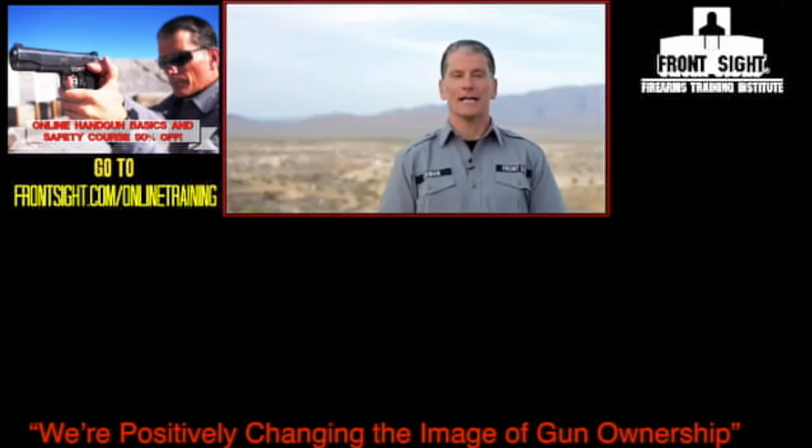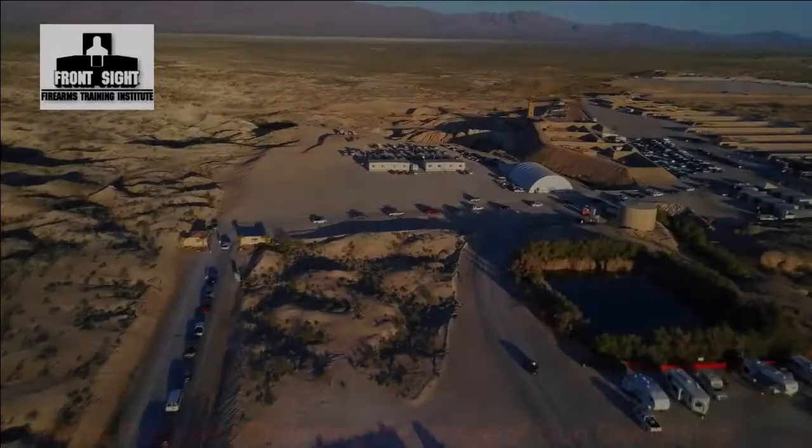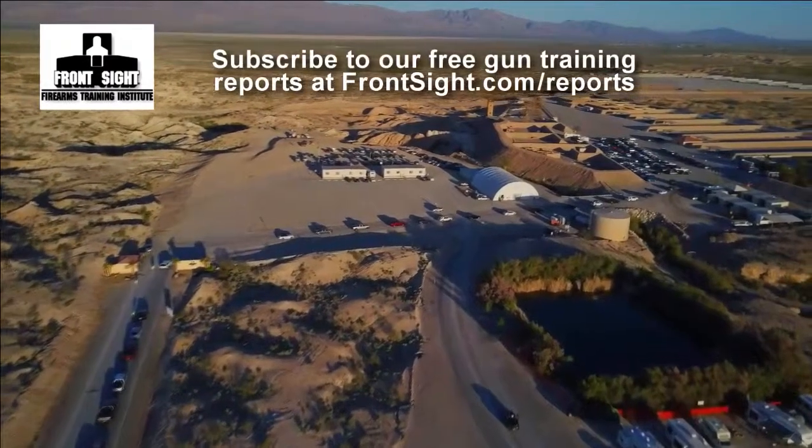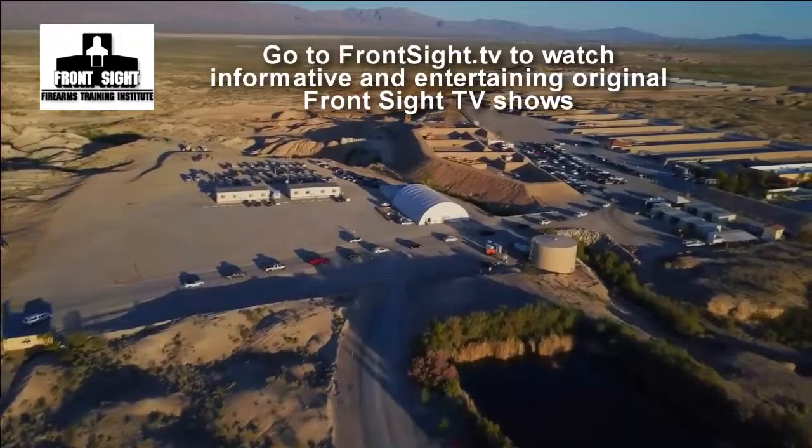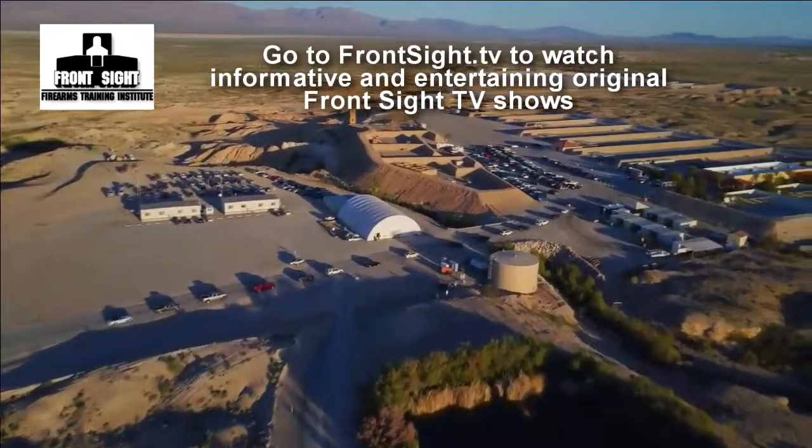Also, like and follow us on Facebook, Instagram, Twitter, and Google+. We look forward to seeing you soon at Front Sight Firearms Training Institute.